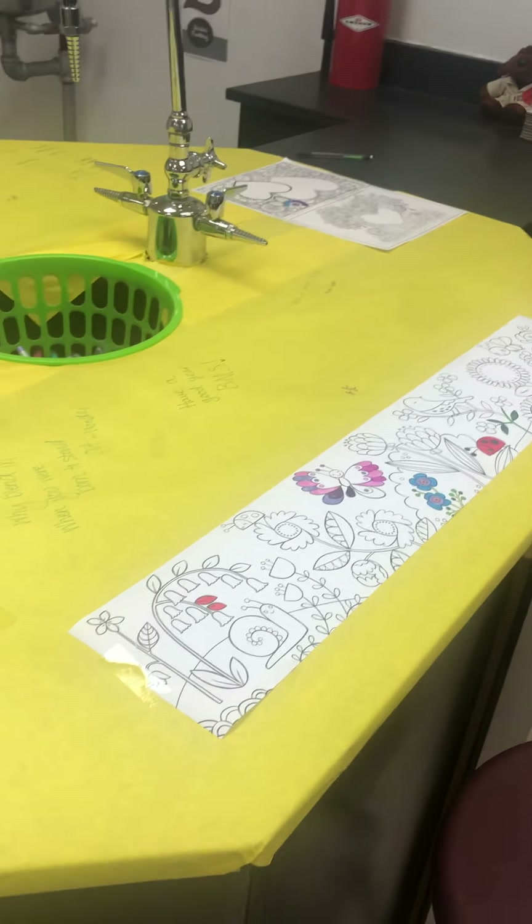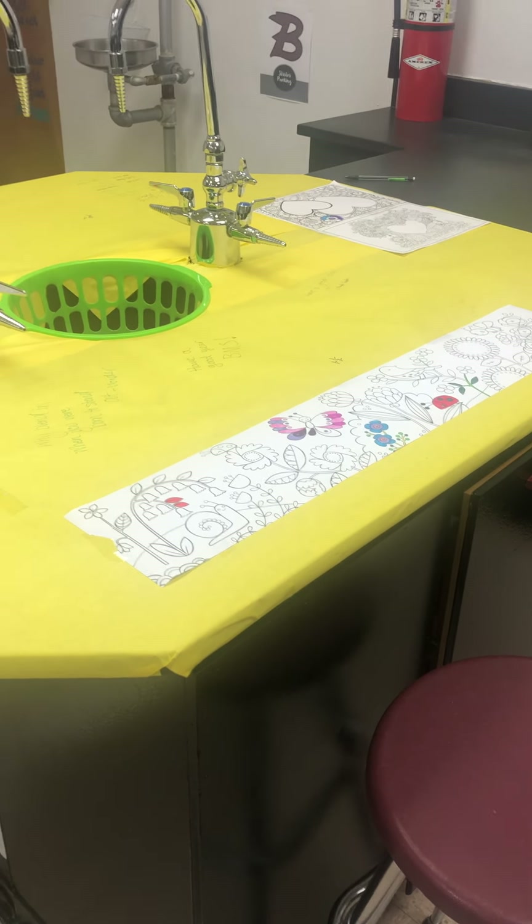I have had students come in and just want to talk about their day, and they'll sit and color with me while we talk.